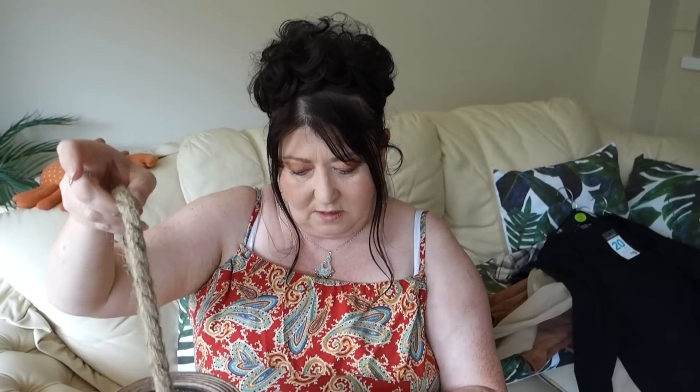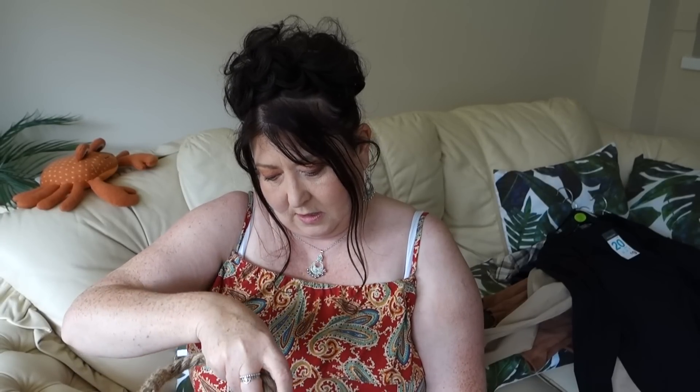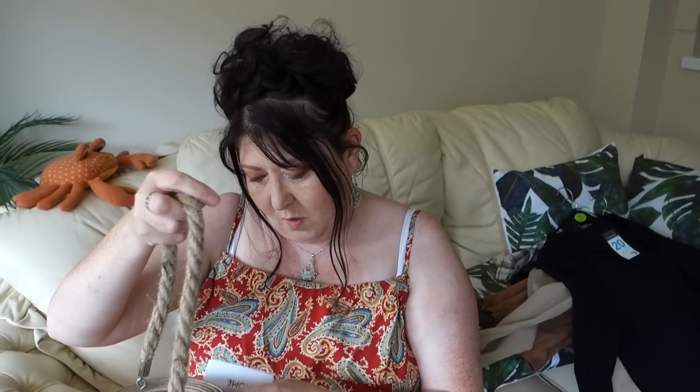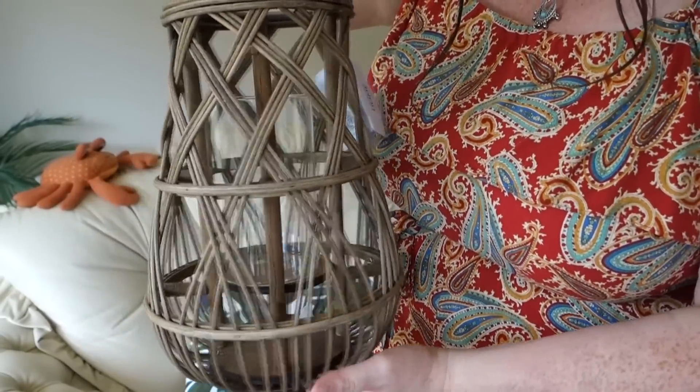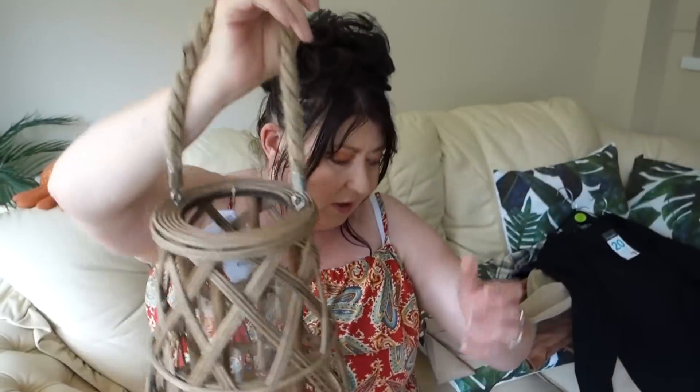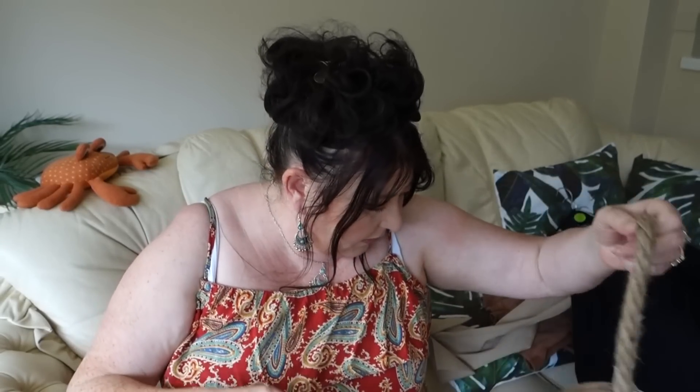The price, guys — just £10. Honestly, it's so worth £10. I can't tell you how nice it is — it's got a lovely raw handle. Definitely worth £10!